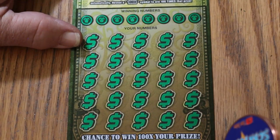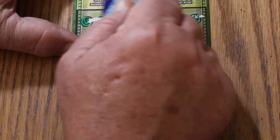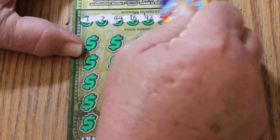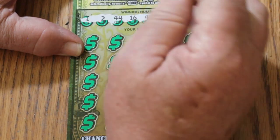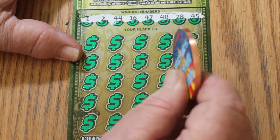All right, ticket 003. 1, 2, 44 clubs, 16, 47, 48, 28, and 45. No 10s, no 20 — oh yeah, 120 — but no 30s.